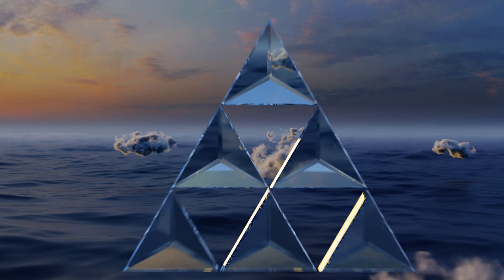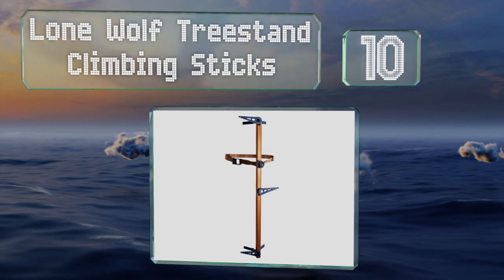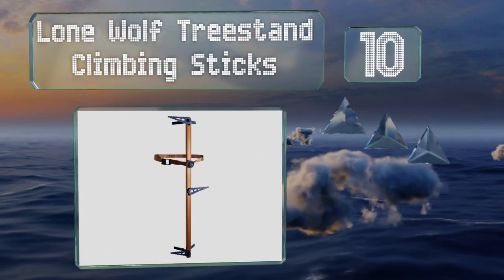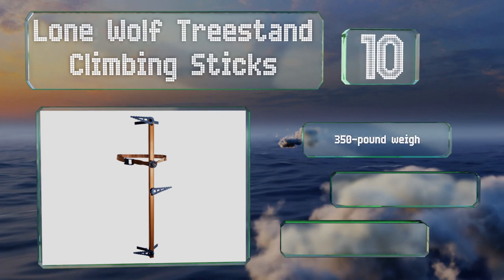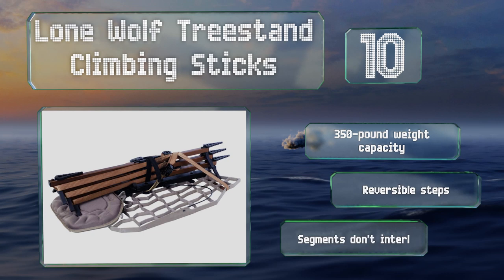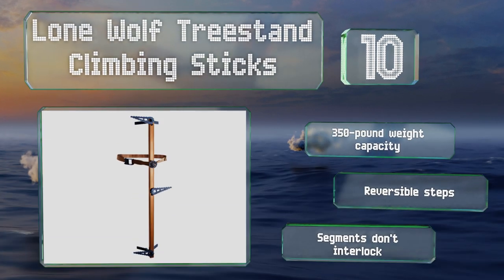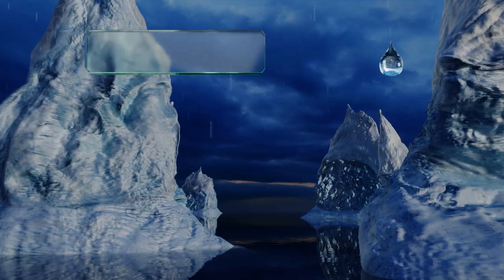Starting off our list at number 10, a great choice for hunters venturing into the woods, the Lone Wolf tree stand climbing sticks are lightweight and can be bought individually or in sets. Just as importantly, they're engineered not to cause a ruckus so you don't blow your cover as you climb to your perch. These have a 350-pound weight capacity and reversible steps, however the segments don't interlock.